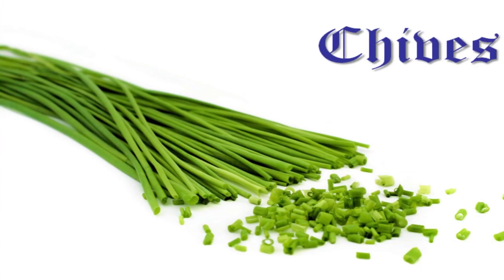Chives are the only plant native to both the Old and New World — interesting. They have been cultivated in Europe since the 5th century and were widely used across medieval Europe in both pottages and fish dishes.